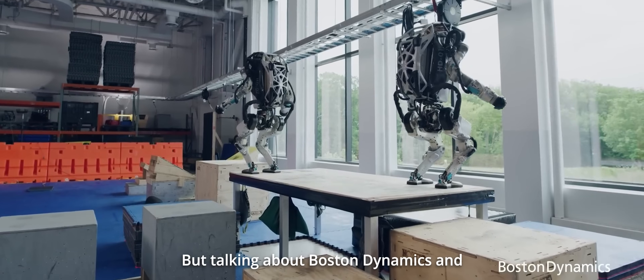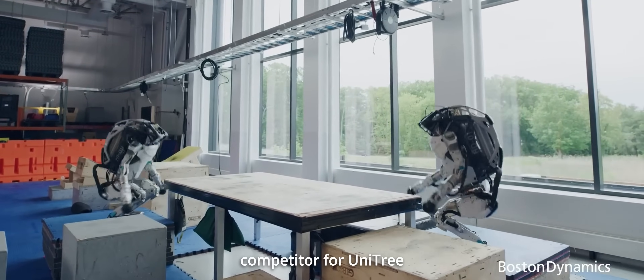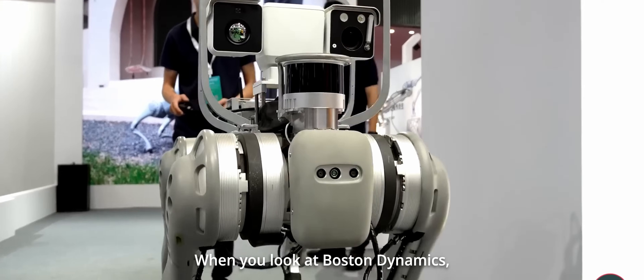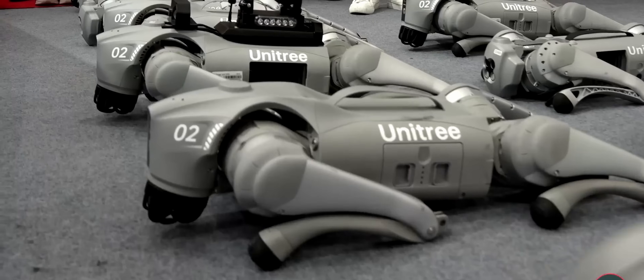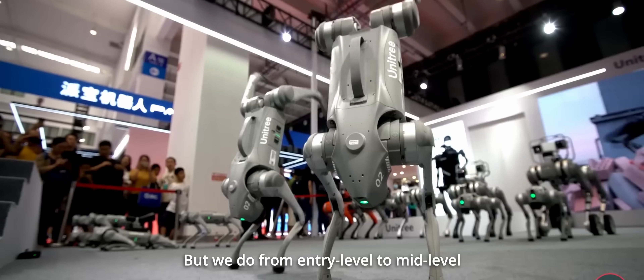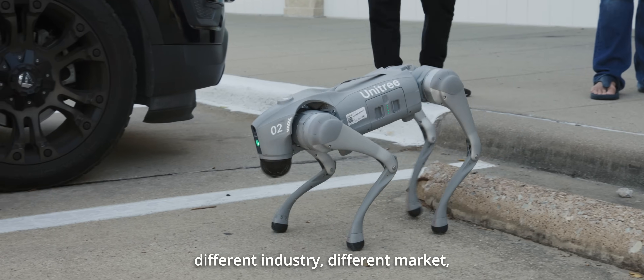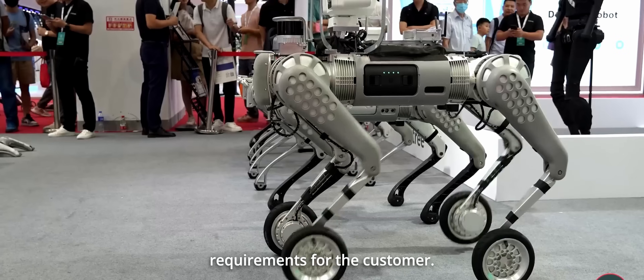Boston Dynamics and even Animobotics are not real competitors for Unitree. Unitree actually has a full product line. When you look at Boston Dynamics, they only have one model — the Spot. But we cover from entry level to middle level to high level, with a full product line covering different industries, different markets, meeting different requirements for customers.